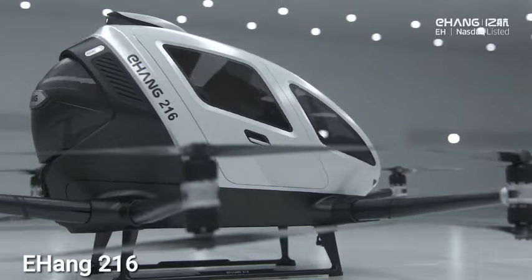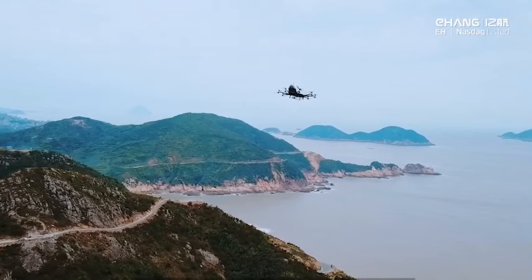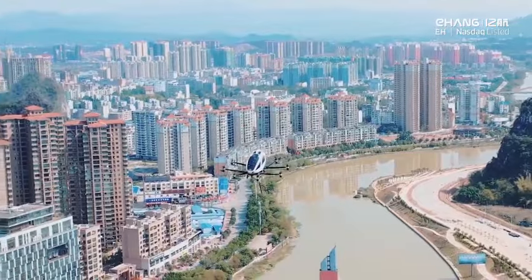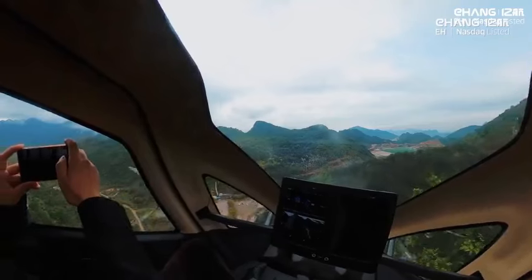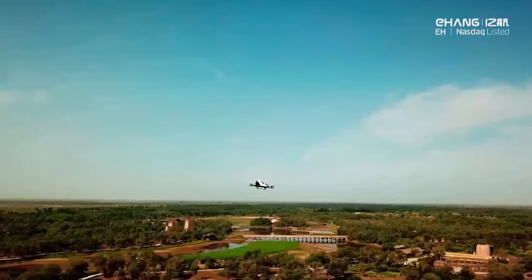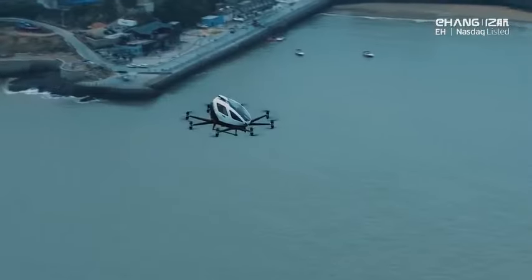Meet the Ehang 216, an autonomous electric plane redefining air travel with vertical takeoff and landing for two passengers. Its futuristic pod design features eight arms crafted from metals and carbon composite, achieving a maximum speed of 130 kilometers per hour and a range of 35 kilometers on a single charge. Operated by a smart flight system utilizing GPS and 4G/5G networks, it requires no runway or human pilot. Successfully tested in China, Qatar, the Netherlands, and Austria, production is underway.